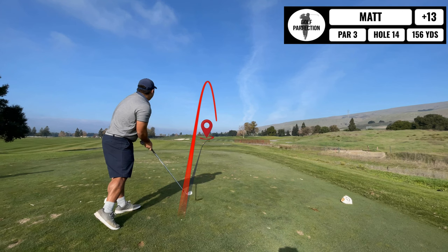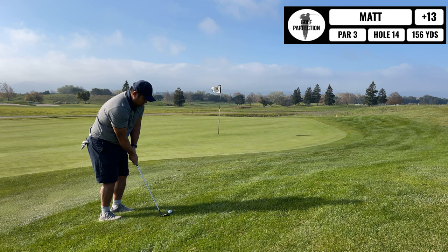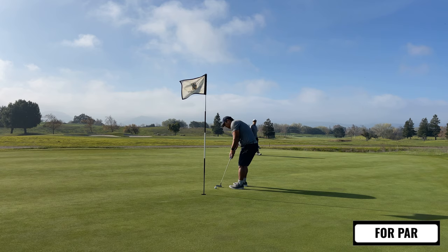Coming up on a par three that has a lot of wind, so I end up clubbing up and trying to hit a punch shot. It ends up fading on me, which I'm not used to, and ends up being short and to the right. Here's my chip — just barely hit it on and it ends up rolling pretty close, I thought it'd almost go in. Here's my par putt and I clean this up for par.